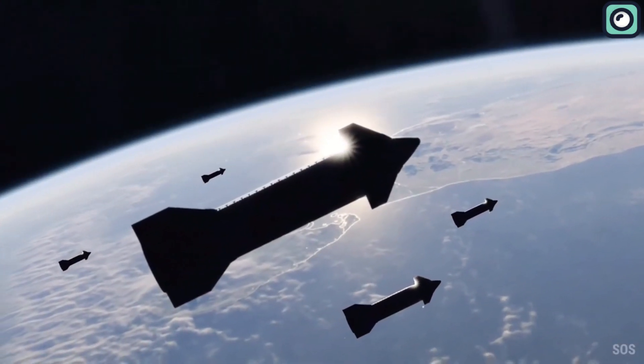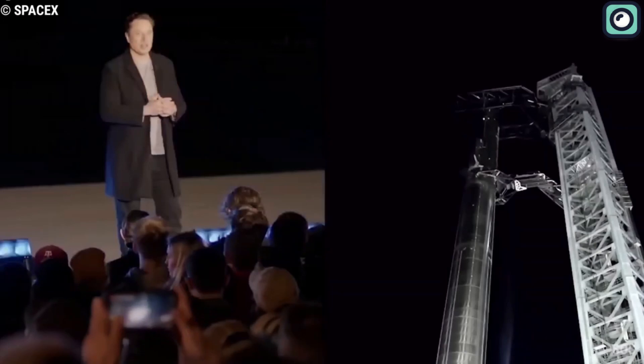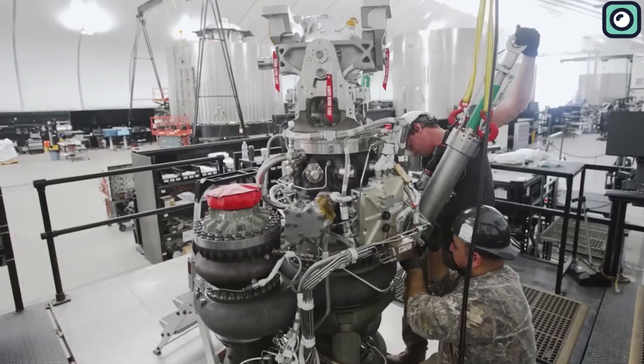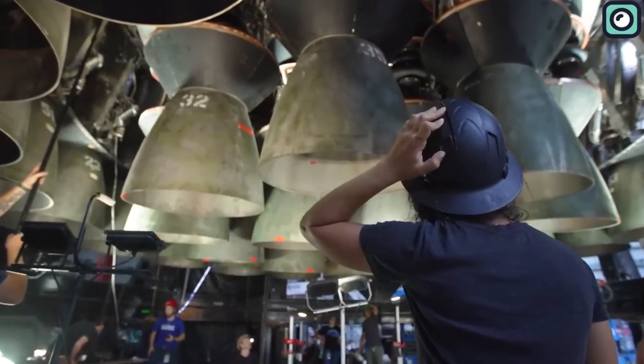Musk first unveiled the design of the Raptor engine in 2016 during the International Aeronautical Congress, where he also introduced SpaceX's Mars transport architecture. The Raptor was a breakthrough — a cleaner burning engine that was unfortunately also complex and challenging to produce. Its thrust capacity maxed out at 185 tons, making it less suitable for ambitious missions to Mars.